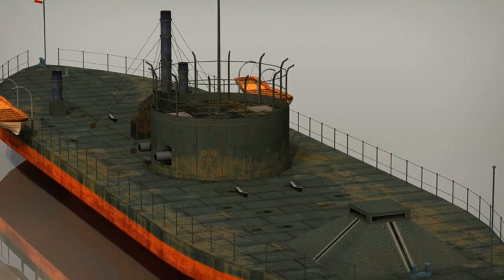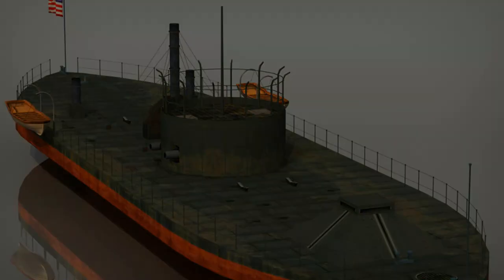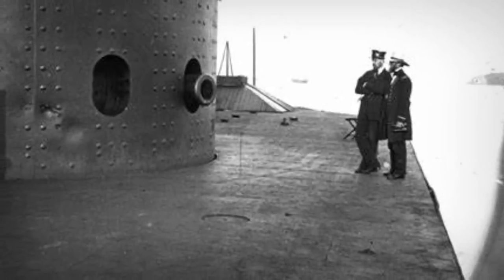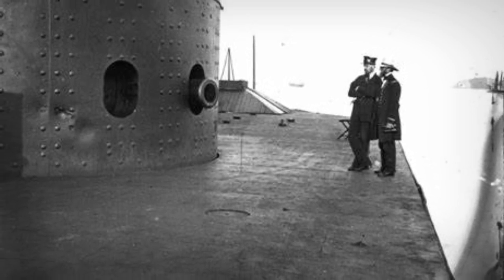The USS Monitor is the frontier in history and the most influential ironclad of all time for many significant reasons. Its revolving turret, full iron plating, and steam-powered engine were all relatively new ideas in naval warfare, and putting these all together was a gamble for the Union, but a risk they were willing to take.